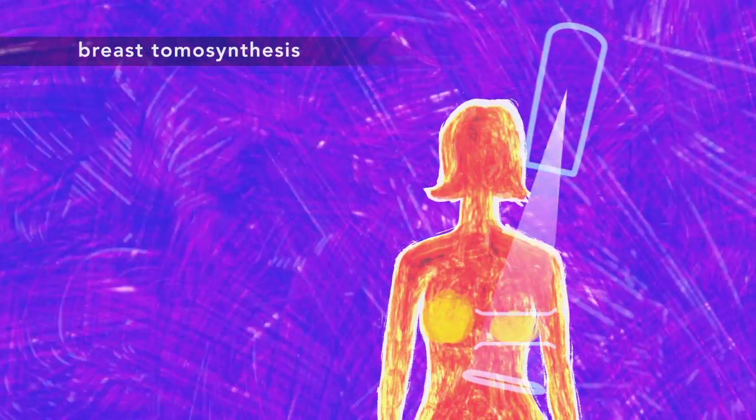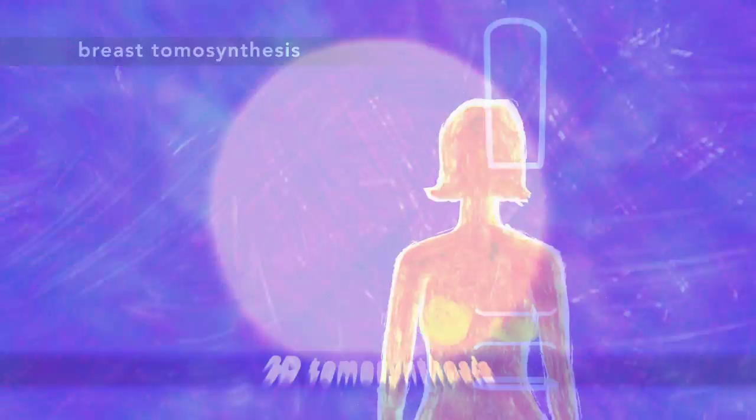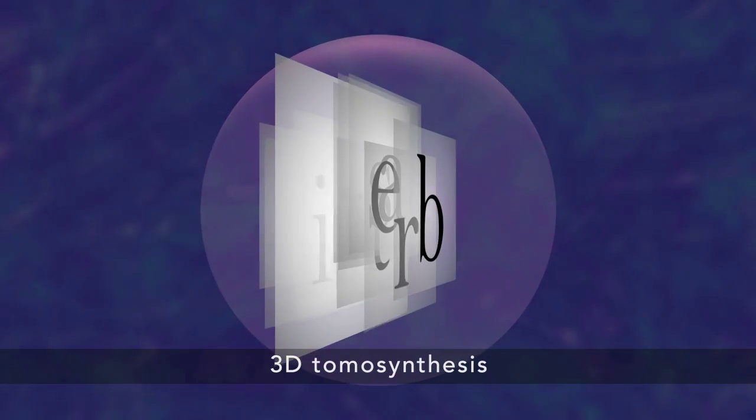3D mammography, or breast tomosynthesis, is a new study which allows us to spot abnormalities that may have been missed by a regular 2D mammogram. This test allows us to see through the layers of the breast tissue and is very useful for women with dense breasts.